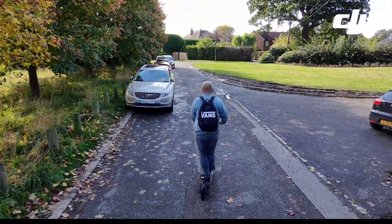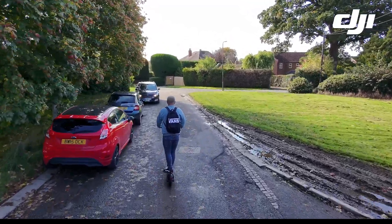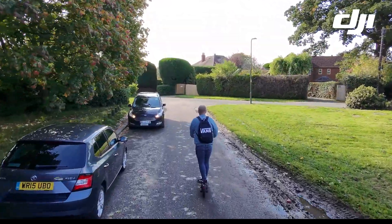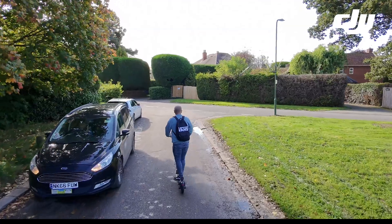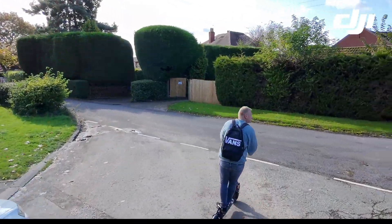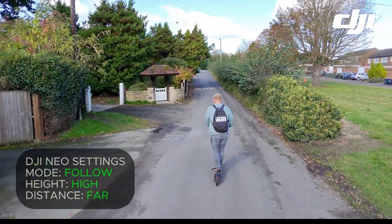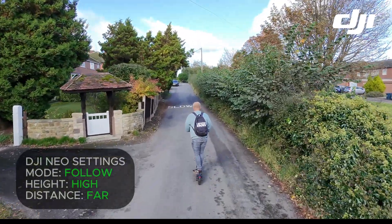So this is the first real test of the NEO and its tracking abilities. What I really like is how it curves around corners and follows where you've been rather than where it thinks you're going. The settings here are follow mode, height is high, and distance is far.